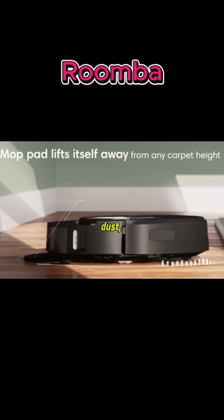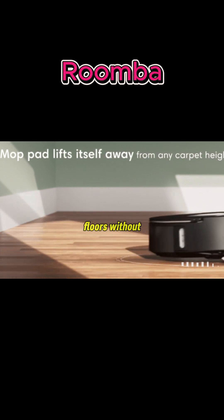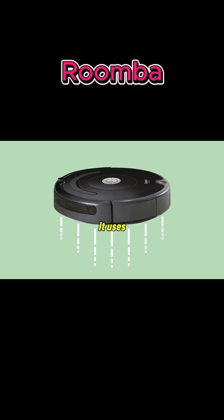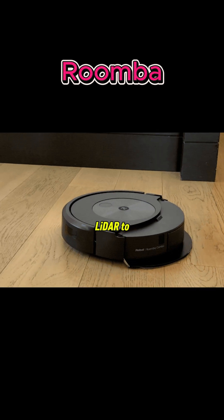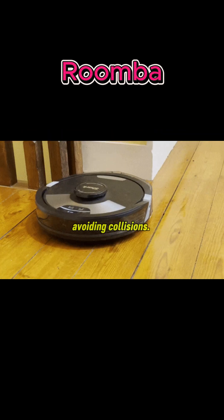Roomba vacuums dirt, dust, and debris from carpets, tiles, and hardwood floors without human effort. It uses sensors and, in newer models, cameras or LiDAR to detect walls, furniture, pets, and other obstacles, avoiding collisions.